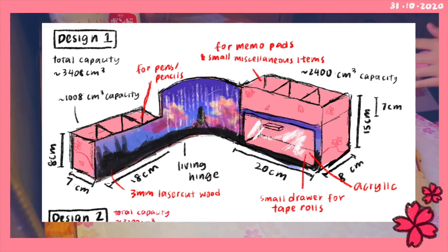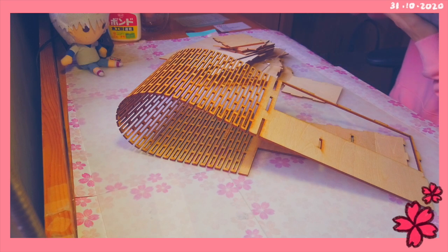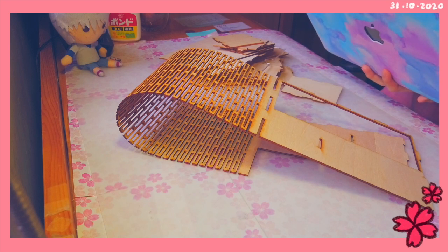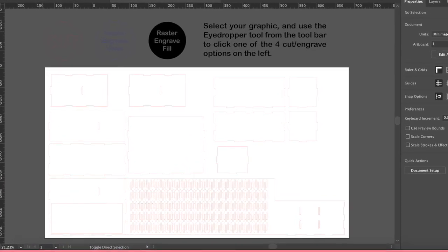Here are the files that I laser cut in the design technology lab. I need to figure out which pieces go where. A small tip: when making laser cut files, you have to make the line size 0.1 for the laser cutter to read it — otherwise the ratio gets messed up.